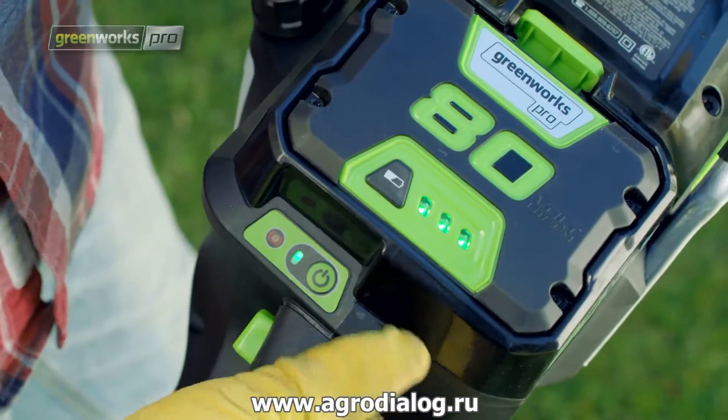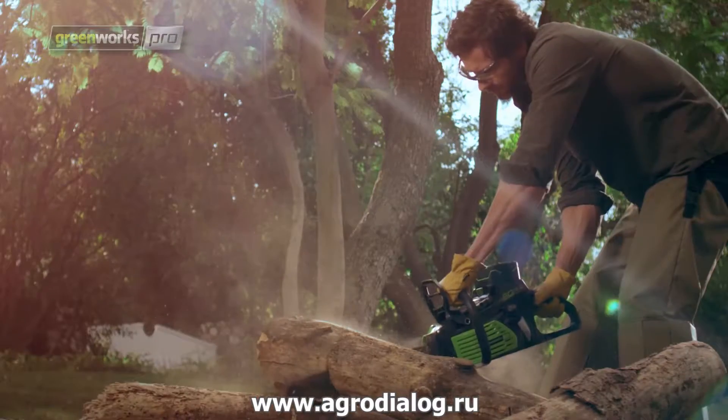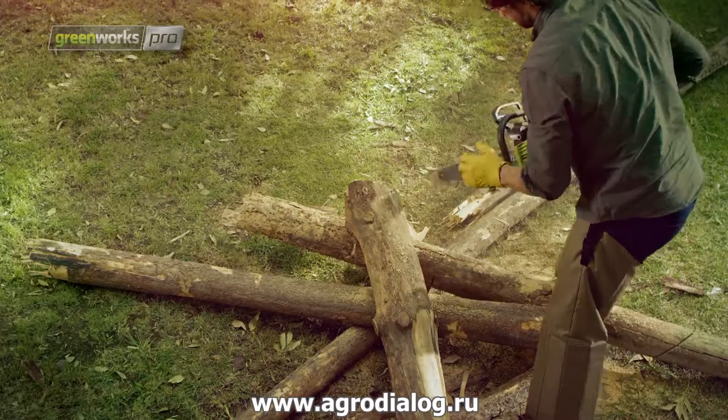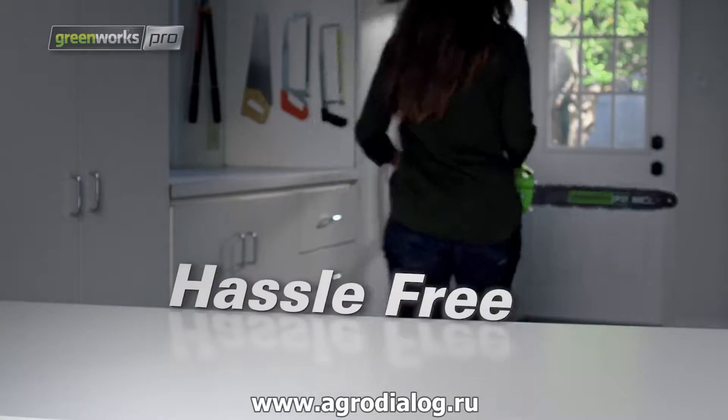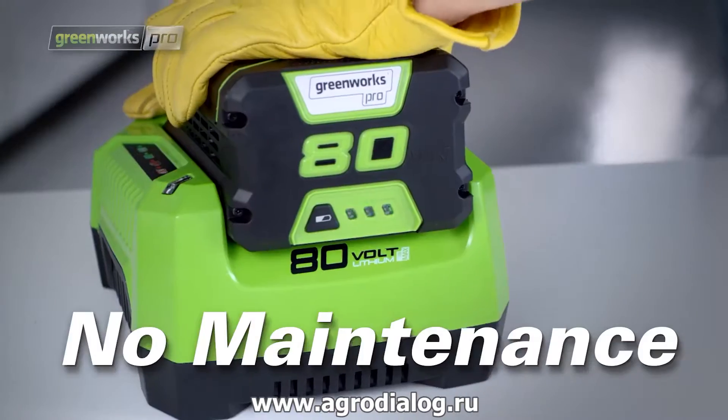The electric start is easy to use and it's ultra-quiet with minimal vibration versus comparable gas chainsaws. Hassle-free operation — no cord, no gas, no maintenance.